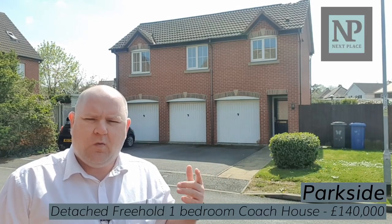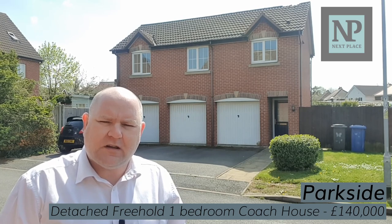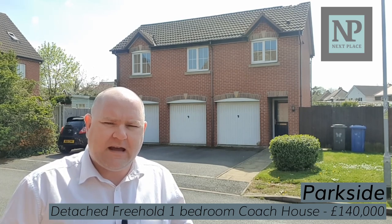Welcome to Parkside, one of our brand new instructions for this very unusual one-bedroom detached coach house. A perfect property for either a first-time buyer, for an investor, for someone downsizing that still wants their own space but wants to be detached. These houses don't come along very often.